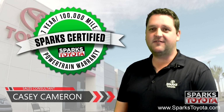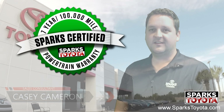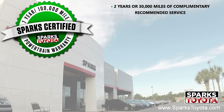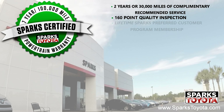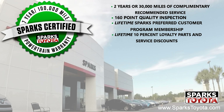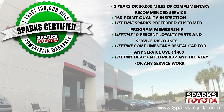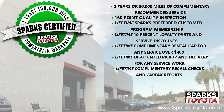This certified vehicle includes a 7 year or 100,000 mile limited powertrain warranty, as well as 2 years or 30,000 miles of complimentary recommended service. It also includes a 160 point quality inspection by Toyota certified technicians, a lifetime Sparks preferred customer program membership, a lifetime 10% loyalty parts and service discount, lifetime complimentary rental cars for any service over $400, a lifetime of discounted pickup and delivery for any service work here at Sparks, lifetime complimentary recall checks and Carfax reports, as well as the lifetime vehicle exchange program.